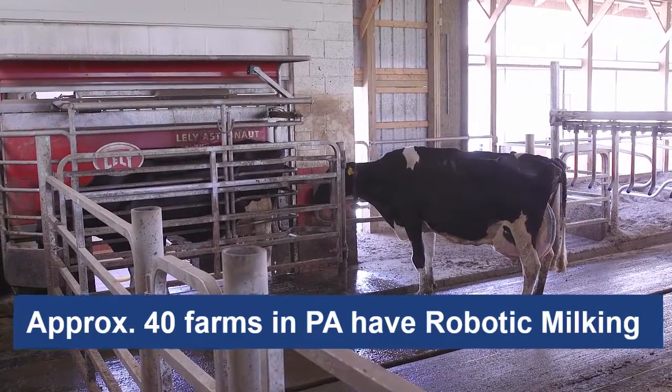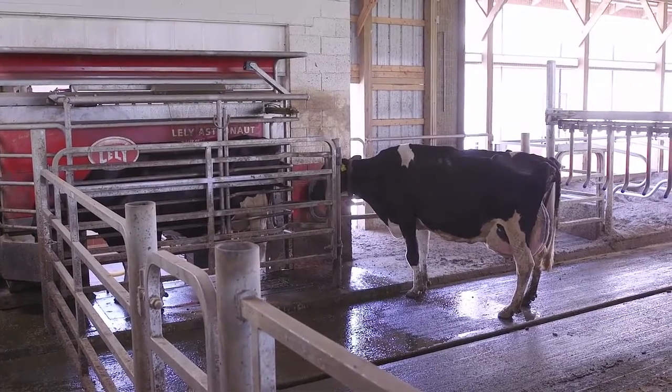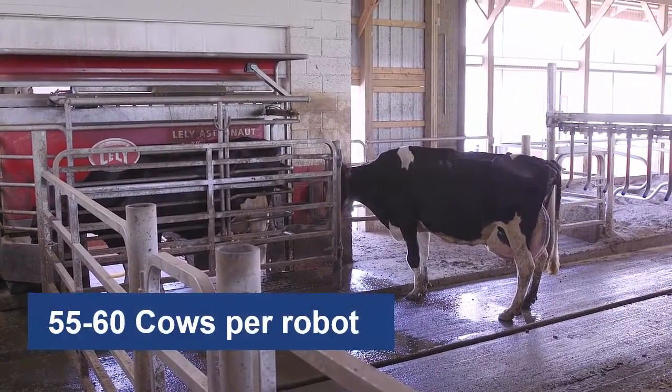These farms have anywhere from a single robot to 20 robots per farm, with most having between one and four robots. Typically, a farm will have 55 to 60 cows per robot.